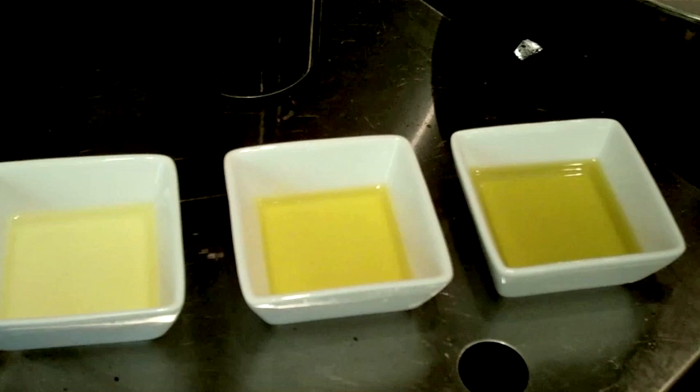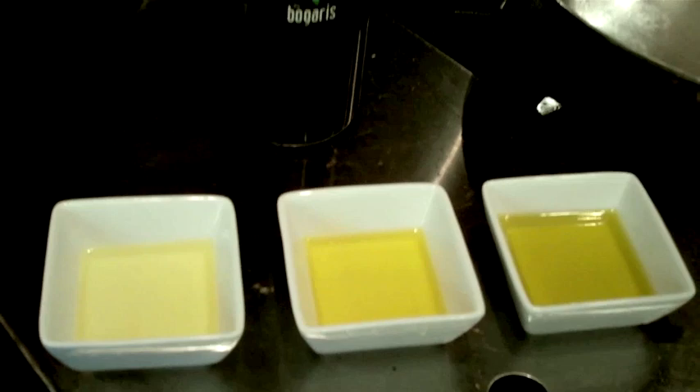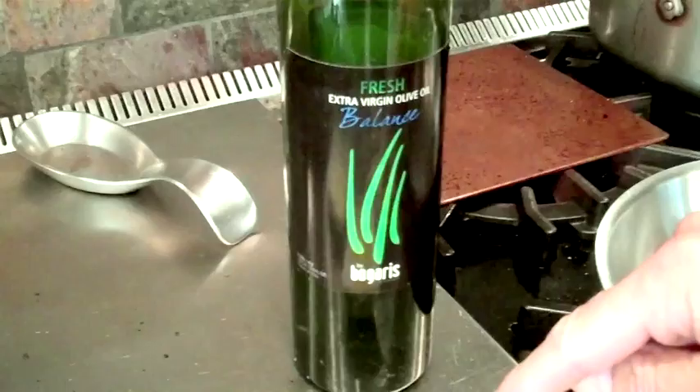But those strong ones overwhelm the dish and that's all you can taste. So I like to use them for maybe drizzling over a bruschetta or to finish a dish. But for every day cooking, drizzling, and all-around great olive oil, you can even see by the color — this Bagaris is right in the middle, and that's what I love about it. It's a super balanced olive oil.